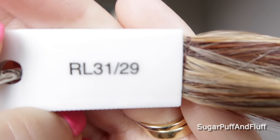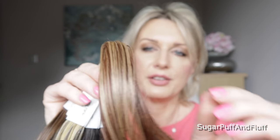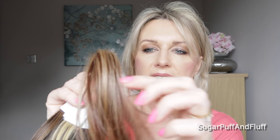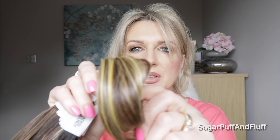RL 3129 is Fiery Copper and it is very very fiery — it has dark golden blondes and almost a burgundy color and this really bright copper color. It's gorgeous. Beautiful color.